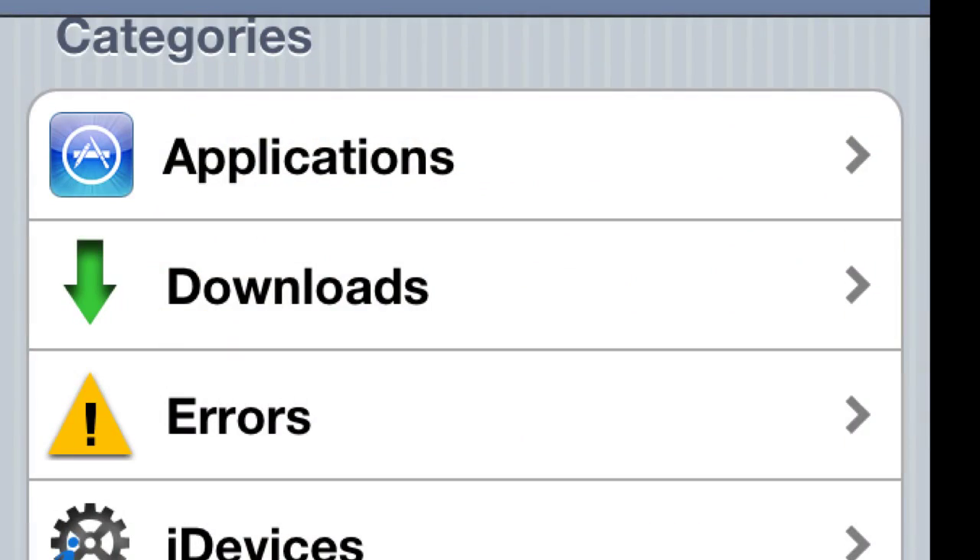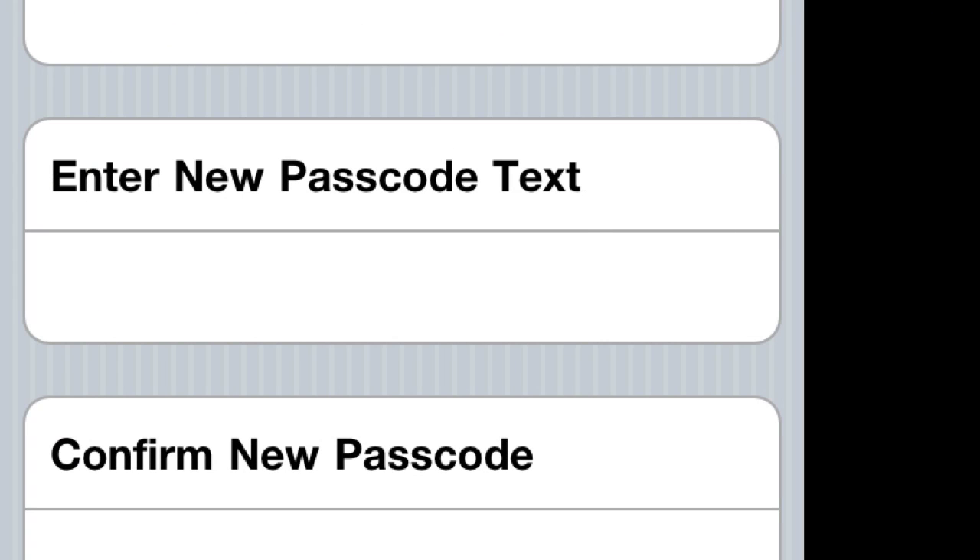My number four most useful tweak is MyStrings. It allows you to change text that you normally can't — like where it says 'slide to unlock,' you can change that text. Right under Settings you can see MyStrings and all the categories. For instance, you can see it says 'enter new passcode' or 'confirm new passcode' — when pop-ups like that come up, you can change those texts to whatever you want.